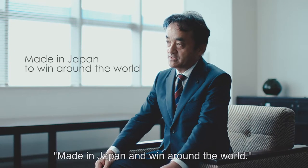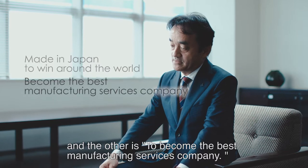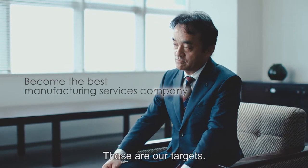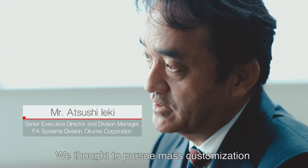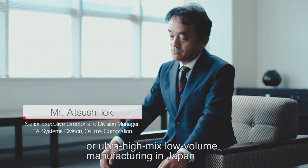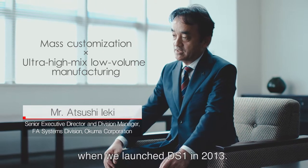We want to make it in Japan and make it in the world. We want to become the greatest product service company. In 2013, when we built DS-1, we wanted to achieve mass customization, which is still in Japan.